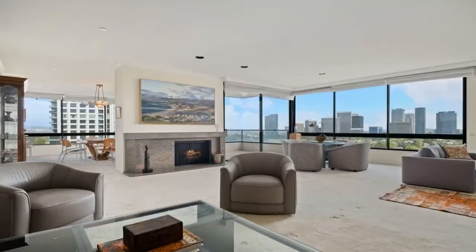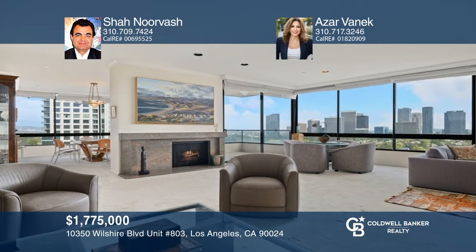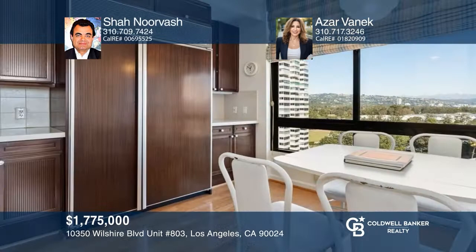Don't miss this desirable and large southeast corner unit with an ideal floor plan at the prestigious Diplomat. There are two en-suite bedrooms with walk-in closets, a powder room, and den. Enjoy spectacular views from the Hollywood Hills to the Pacific Ocean. The full-service luxury building offers valet, security, and more. Contact Shah Norvash and Azar Vanek for more details.